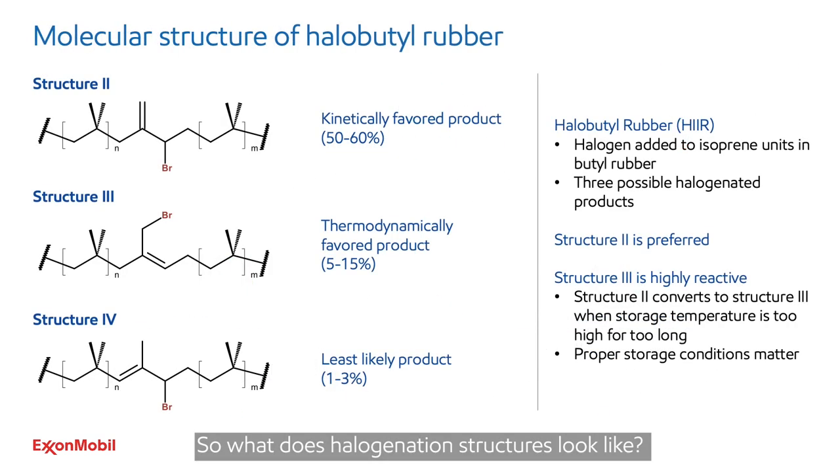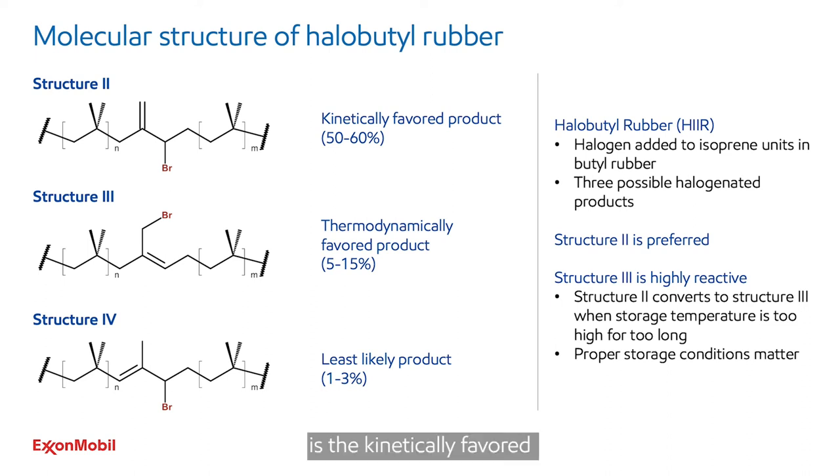So what does the halogenation structure look like? Structure one is the non-halogenated structure. Structure two, shown in this diagram, is the kinetically favored species and the one we want to manufacture. Structure three is the thermodynamically favored species — it can undergo a reaction known as dehydrohalogenation, after which the polymer is then subject to cross-linking. Structure four is both the least likely structure and is the least reactive.